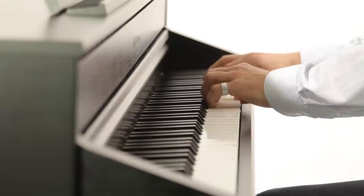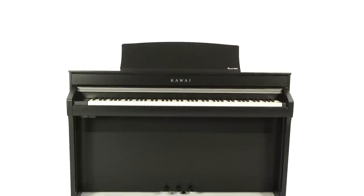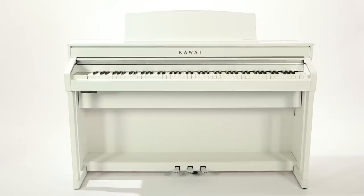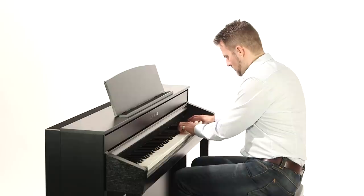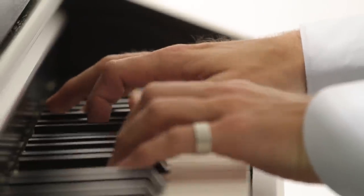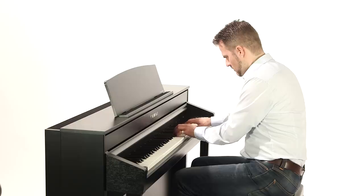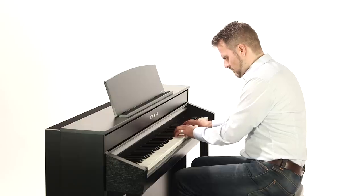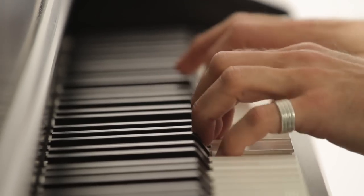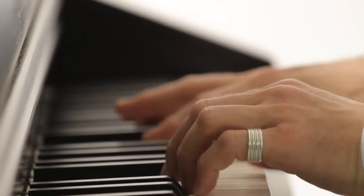As Kawai's two premium digital pianos, the CA98 and CA78 incorporate sound generation techniques that reproduce the acoustics of a concert grand in a way unmatched by their competitors. Their powerfully expressive and inspiring sound is based on high-resolution, multi-channel sampling of all 88 keys of a Shigeru Kawai SK EX Concert Piano.